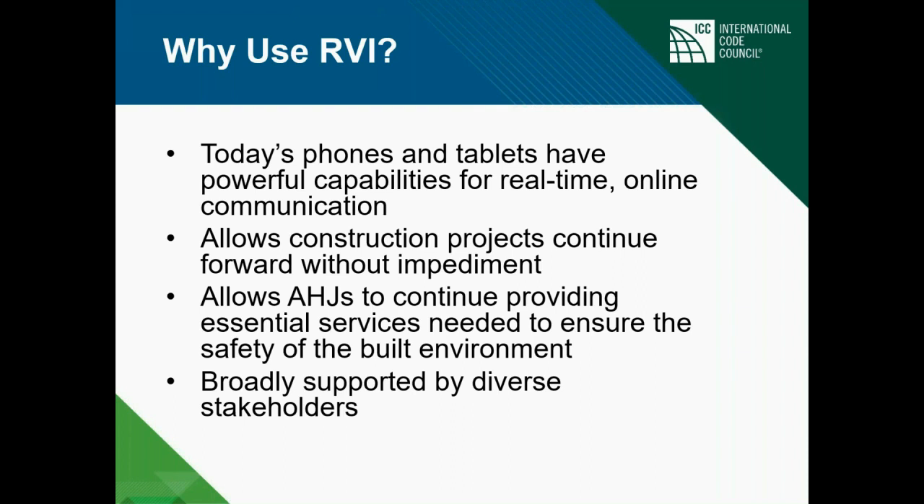RBI allows construction projects to continue forward without impediment. The pandemic might have slowed things down, but these are ways that allow jurisdictions to continue providing those essential services to the builders — to keep construction going and keep the economy moving. It's been broadly supported by diverse stakeholders, amazingly. Even a few years ago before the pandemic, many were resistant, but it's really been embraced.